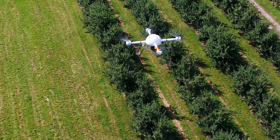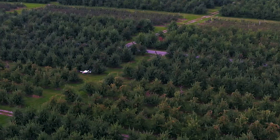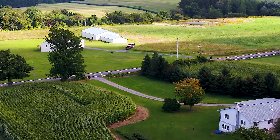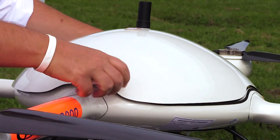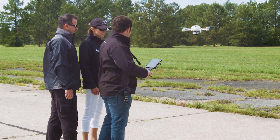We take the best airframe and the best sensors out there and integrate them together, giving our customers the best results possible. The biggest industry is mapping and surveying. We are also active in precision agriculture, oil and gas, and mining. Traditional surveying takes weeks and months, and what we can do here with our UAV mapping solutions we can do in less than a week.